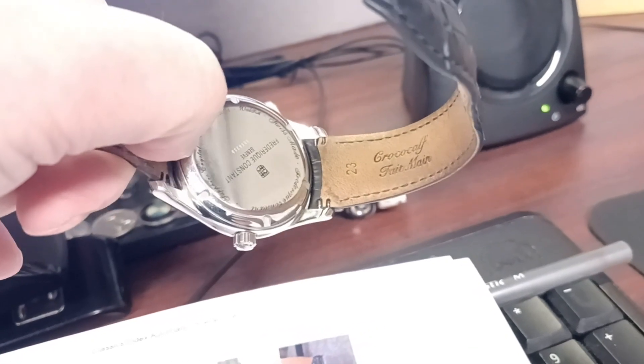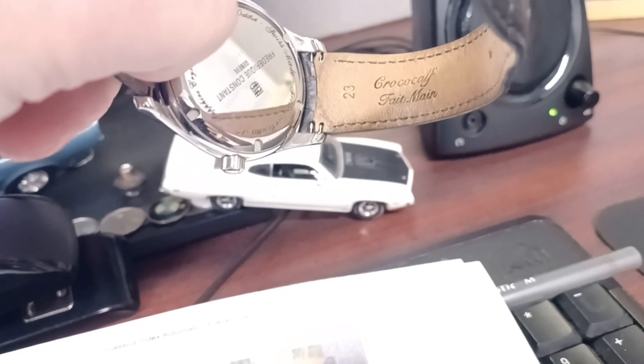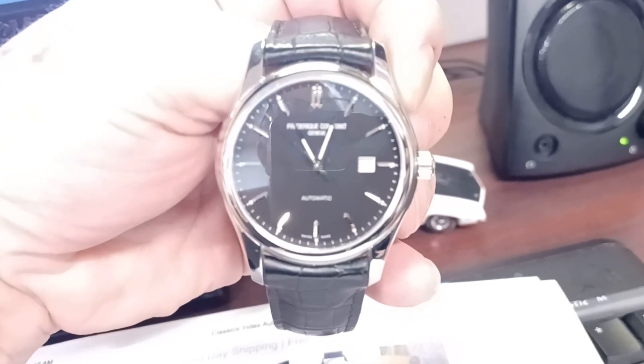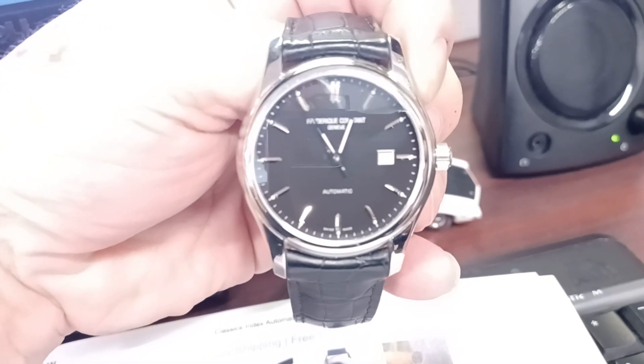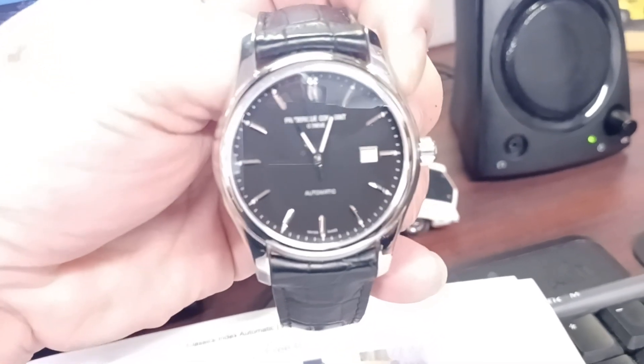The leather strap is crocodile — very fine and very comfortable. It's a very nice-looking watch, very accurate, and still very inexpensive for the quality Swiss-made watch that you get.